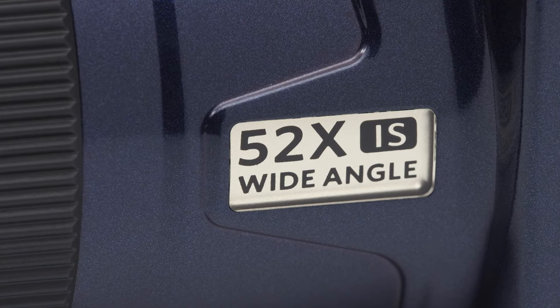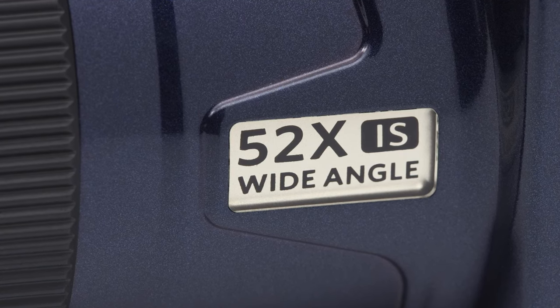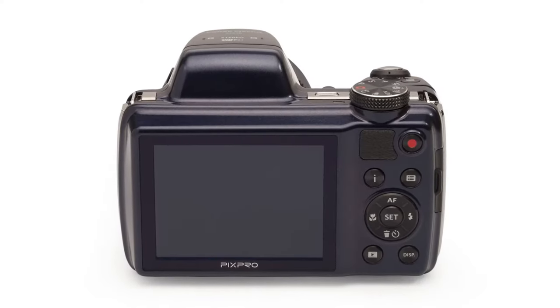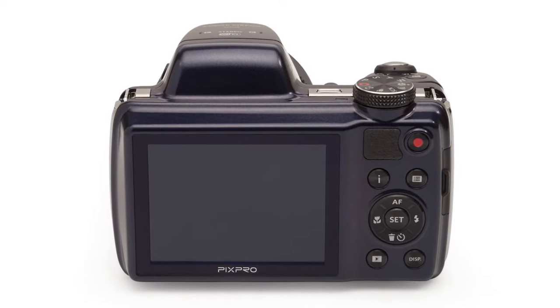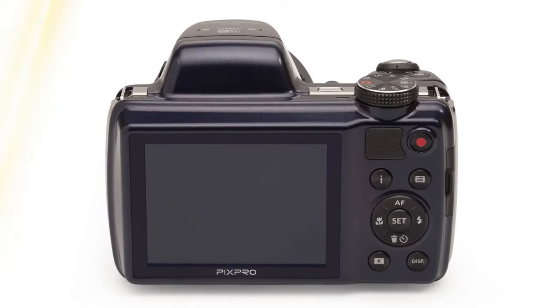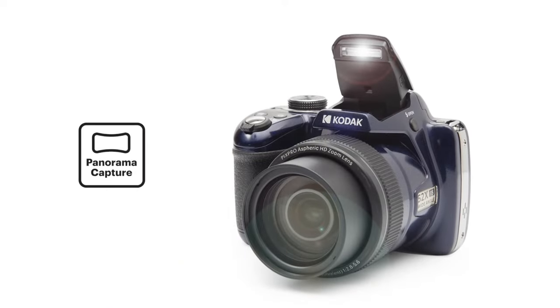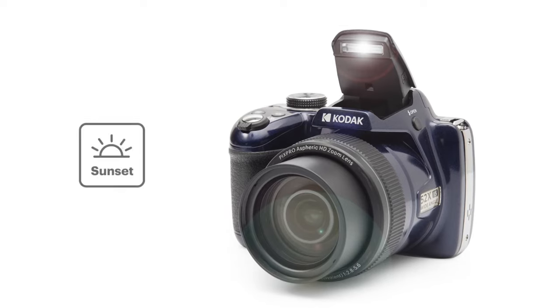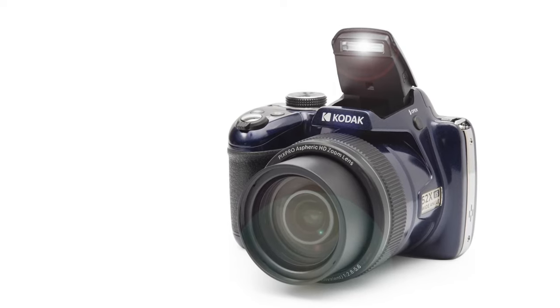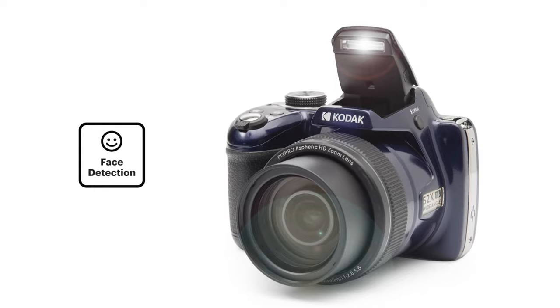It records 1080p Full HD video — great for vlogging. You can control it wirelessly with your iOS or Android device via Wi-Fi. The exposure control options are on point: auto, manual, program, sensitivity priority, and shutter priority. When it comes to storage, it plays nice with SD cards up to 32GB — keep it Class 4 or above and you're good to go.